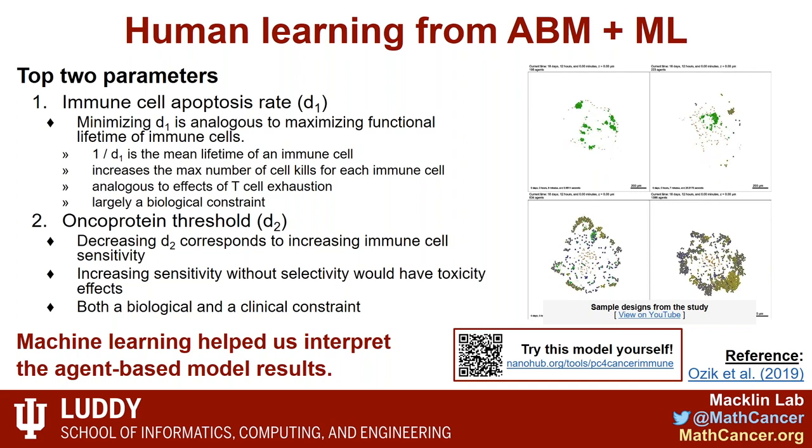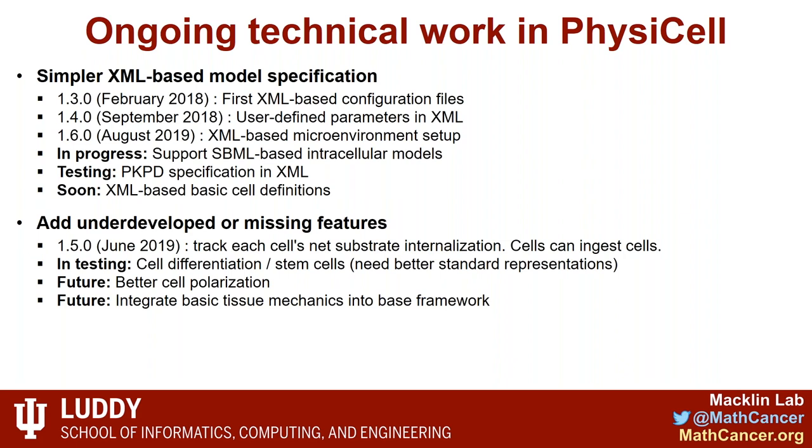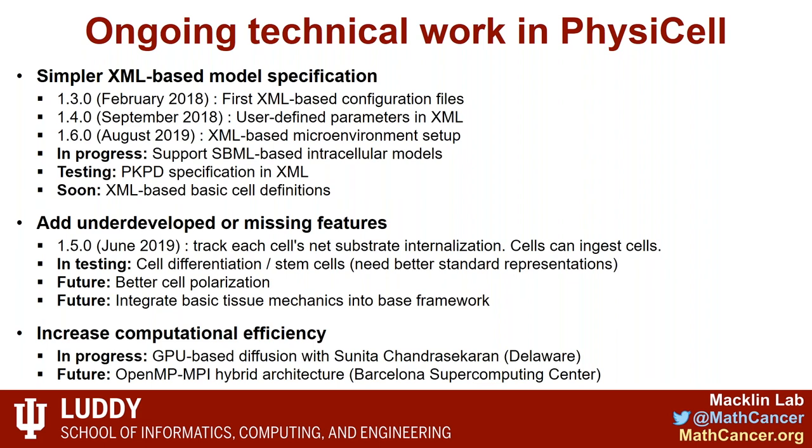For ongoing technical work in PhysiCell, we're simplifying model specification using XML-based configuration files, user-defined parameters, and XML-based microenvironment setup. Future plans include SBML-based biology markup language for molecular-scale models and XML-based basic cell definitions. We're also adding missing features like cell differentiation, stem cell states, cell polarization, and tissue mechanics, and working with the Barcelona Supercomputing Center and University of Delaware to improve computational efficiency. This is the strength of the open source approach: we don't have to do this alone, and improvements can be shared with everybody.